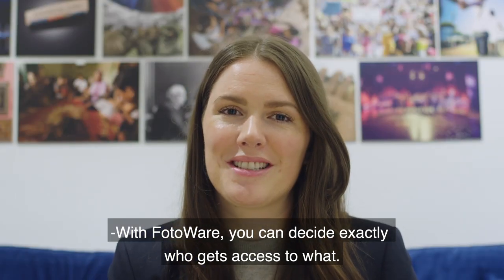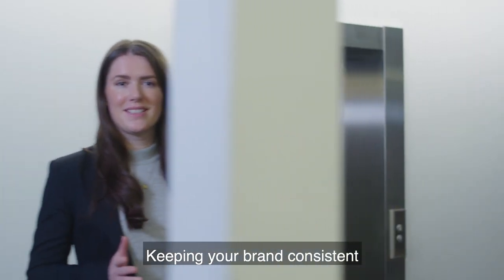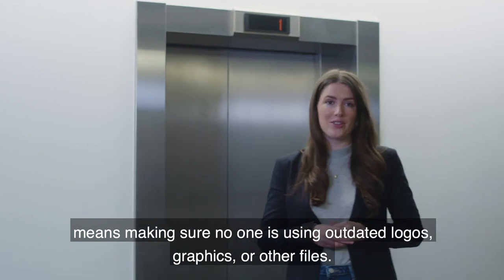With Photoware you can decide exactly who gets access to what. Keeping your brand consistent means making sure no one is using outdated logos, graphics or other files.